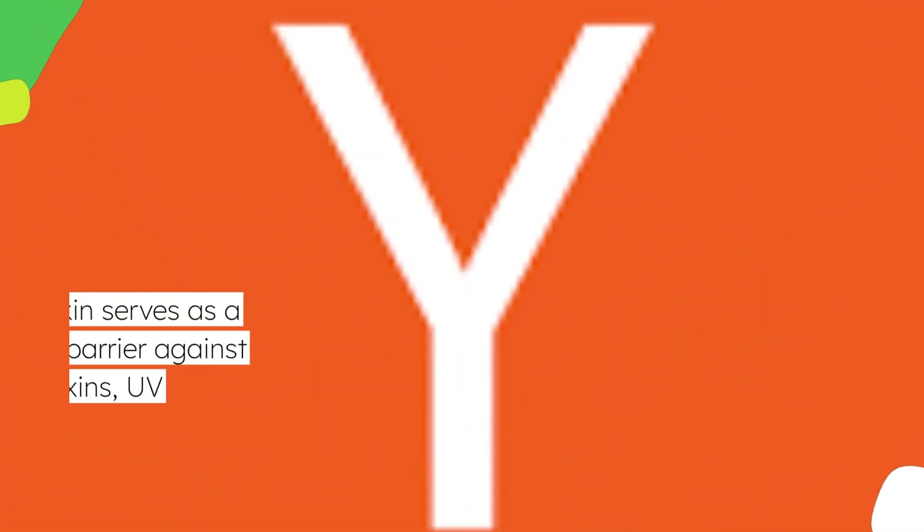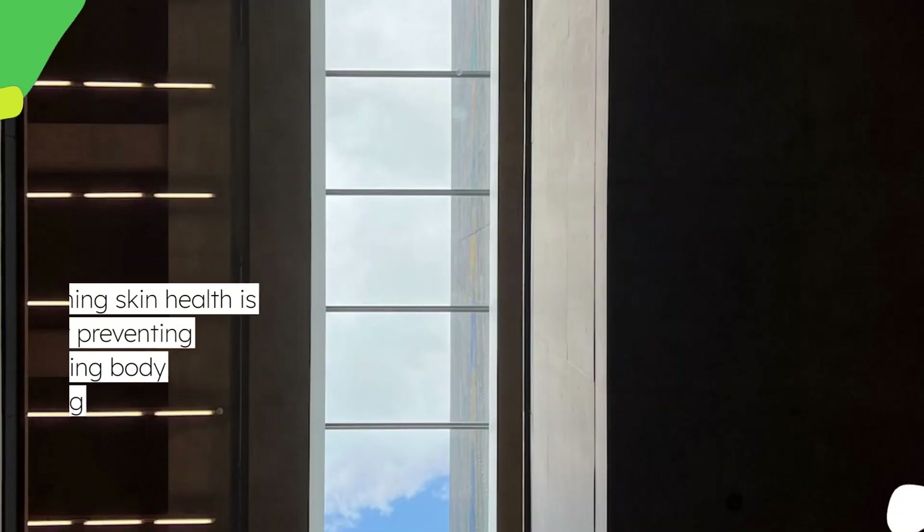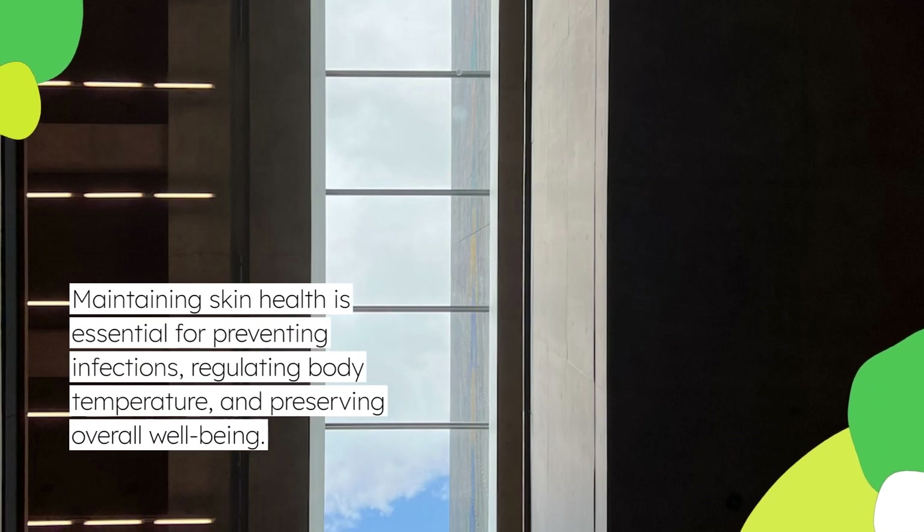Your skin serves as a protective barrier against environmental toxins, UV radiation, and pathogens. Maintaining skin health is essential for preventing infections, regulating body temperature, and preserving overall well-being.